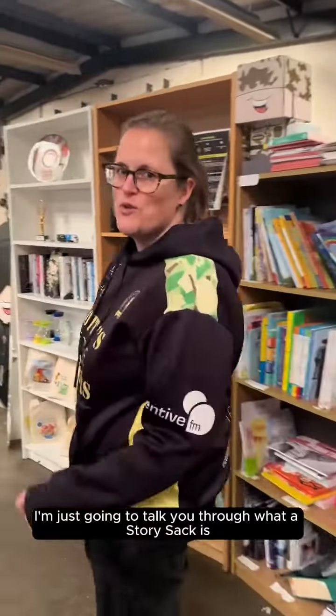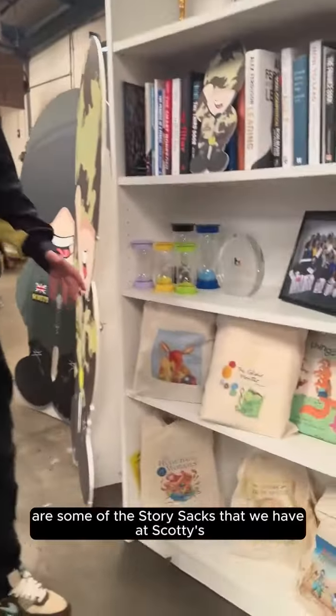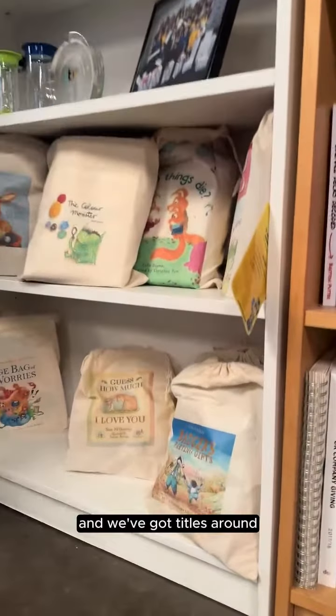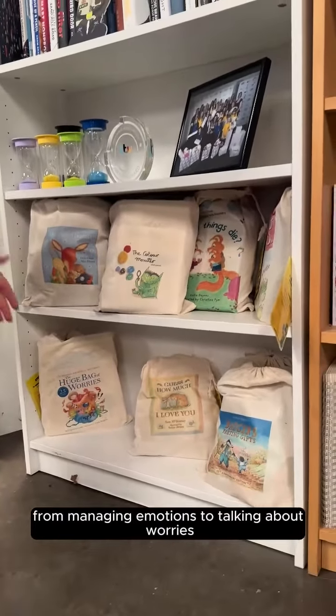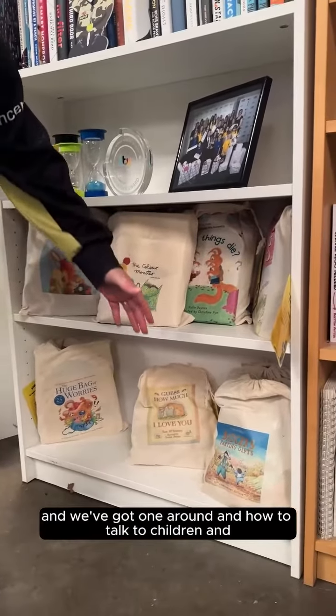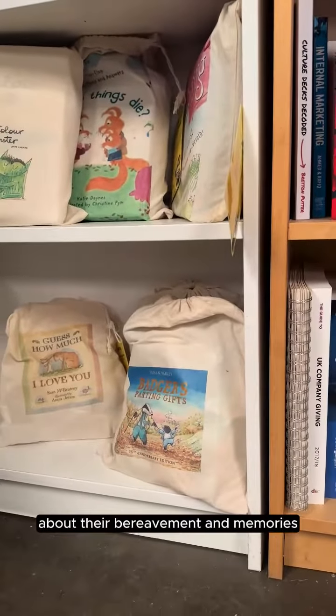I'm going to talk you through what a story sack is. These are some of the story sacks that we have at Squatty's. We've got titles around all different types of topics, from managing emotions to talking about worries, and we've also got one around how to talk to children and young people about bereavement and memories.